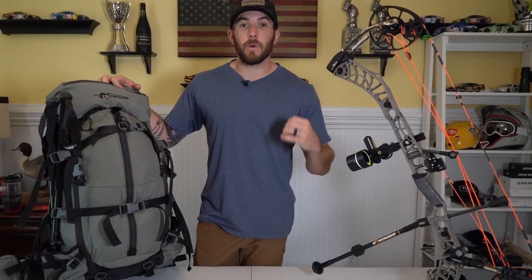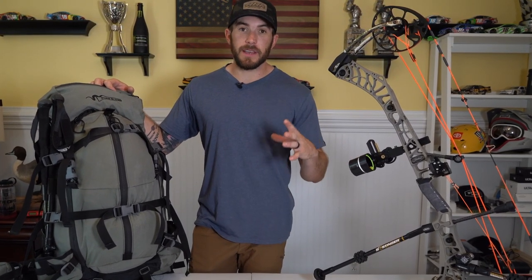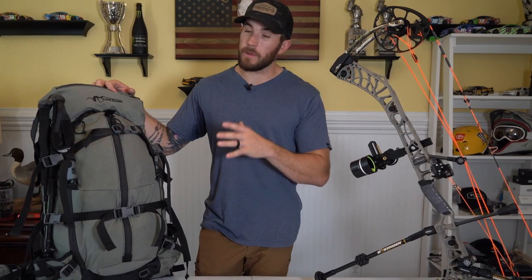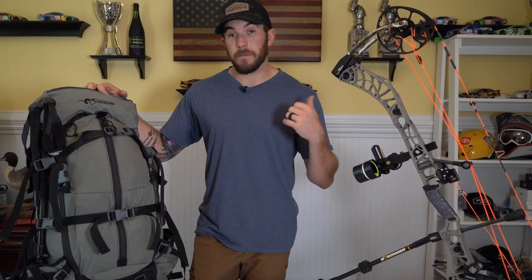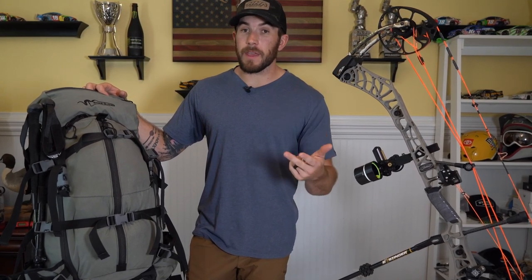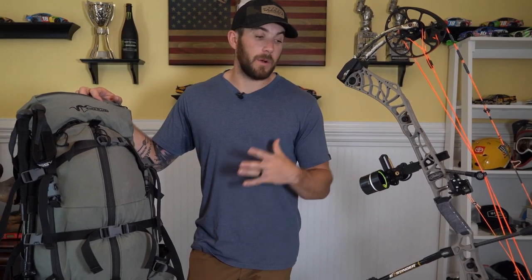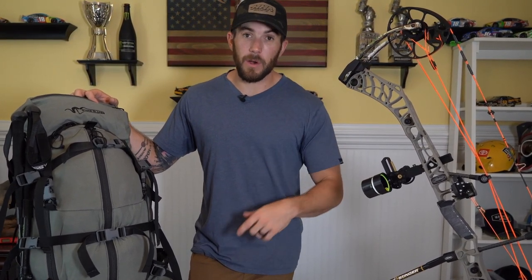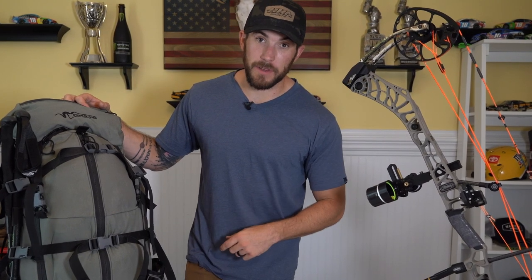All right guys, that is going to conclude my pack list for my archery elk hunt in Montana this year. If you have any questions about the bow setup or gear I'm bringing, drop a comment down below. With this system I can move fast and light — I can camp from the truck, but I also have the option of carrying that tent and light sleeping bag to stay out for a night or two. Smash that like button, hopefully we'll see you out in the field. Until next time, I'm Jeff Cordero — check you out on the next video.